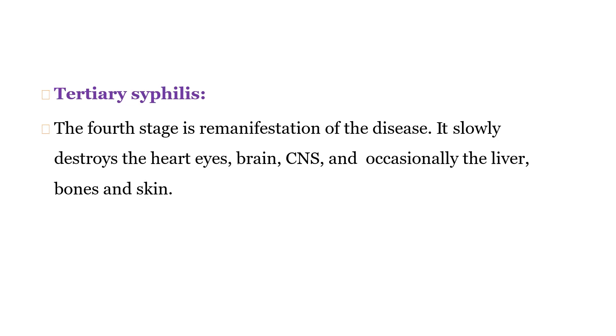Tertiary syphilis is the fourth stage of manifestation of the disease. Even though syphilis appears to have disappeared, it remains inside the body and later slowly destroys the heart, eyes, brain, central nervous system, and occasionally the liver, bones, and skin. That is tertiary syphilis.